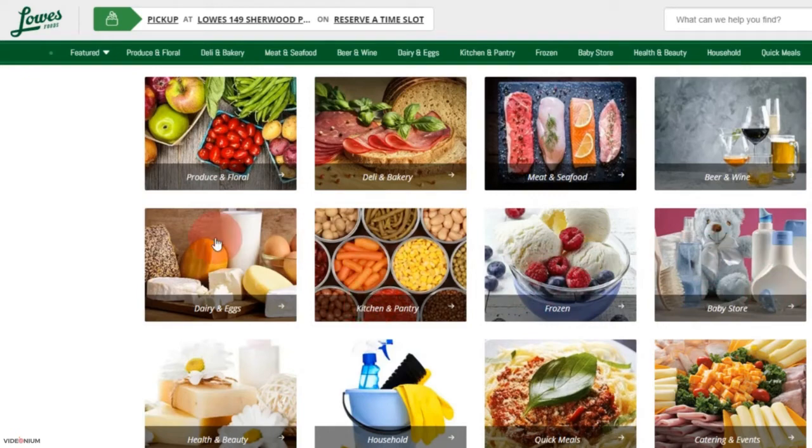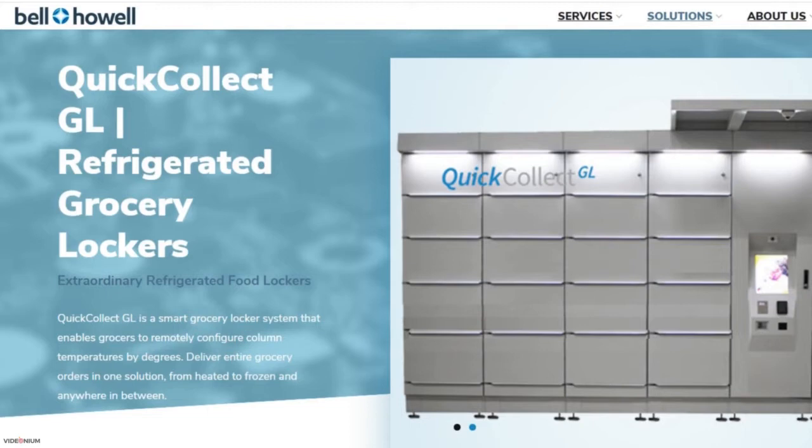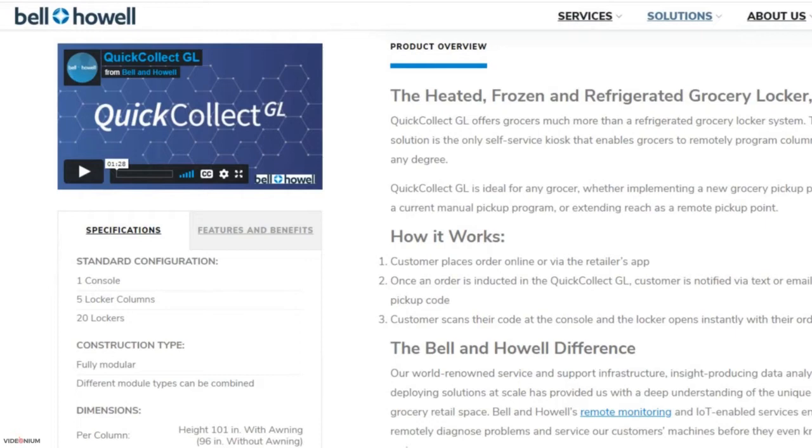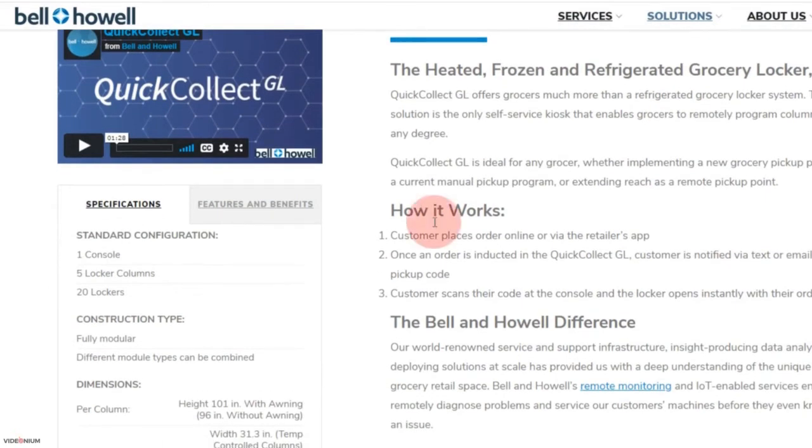Once an order is delivered, the customer gets notified via text or email. The customer can then collect the grocery items from the temperature-controlled locker whenever they get a chance to do so.